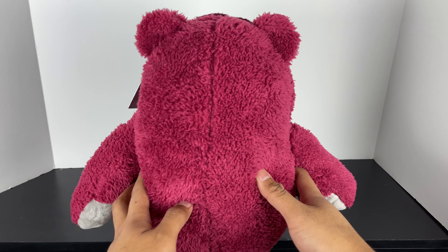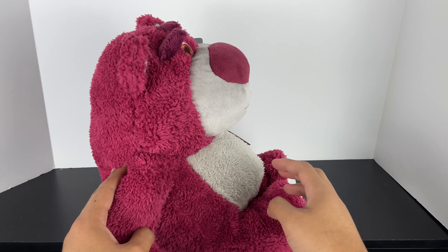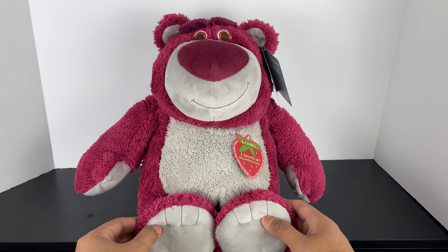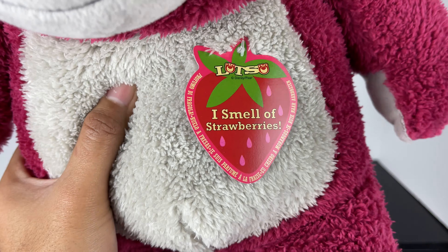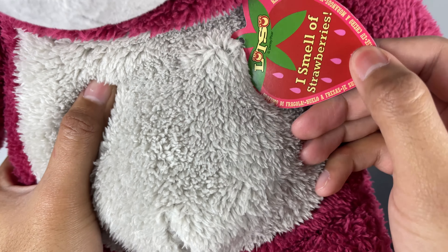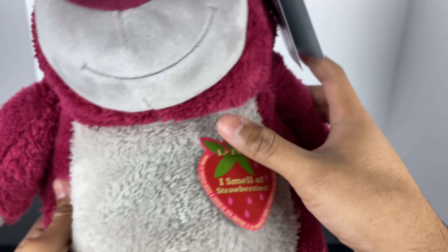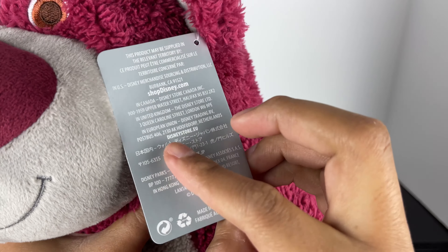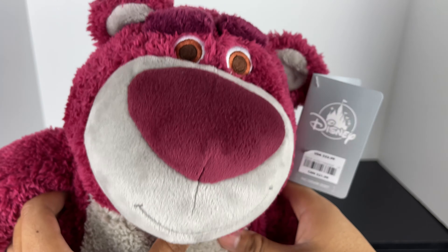The Disney Store sells this now, so if you go to ShopDisney or a Disney Store near you, you should be able to find this Lotso Hugging Bear. He's very soft. He does smell like strawberries, like the tag promises, so that's cool. He retails for $22.99.